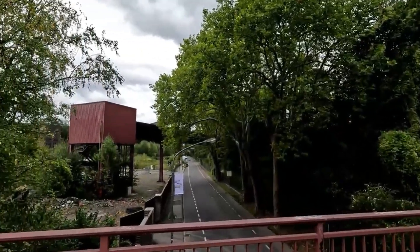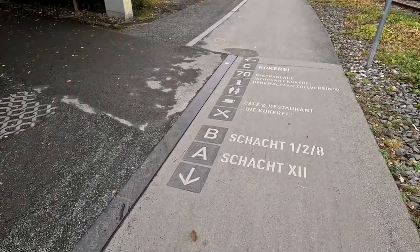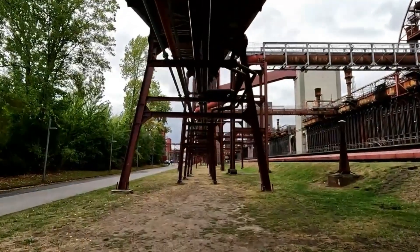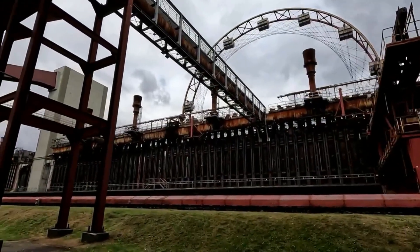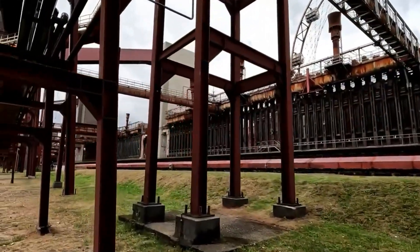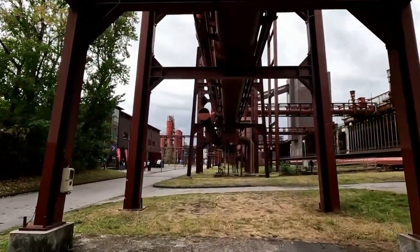The Zeche Zollverein School of Management and Design, nestled within the former coal washing plant, exemplifies the adaptive reuse of historical spaces, blending modern education with industrial heritage. Moreover, the UNESCO designation recognizes Zeche Zollverein's global significance. It stands as a symbol of the Industrial Revolution's impact on society, culture, and the urban landscape.